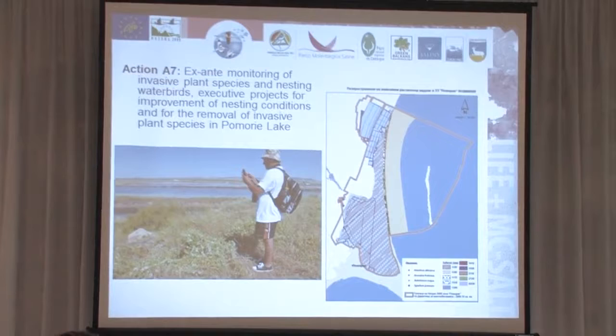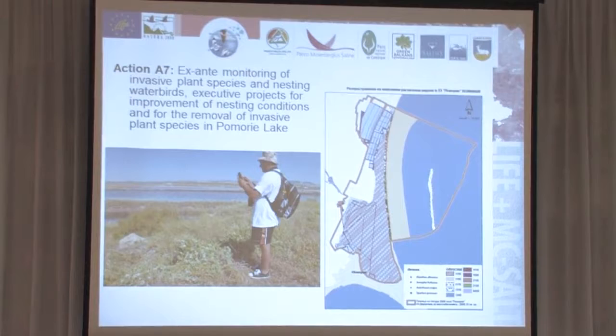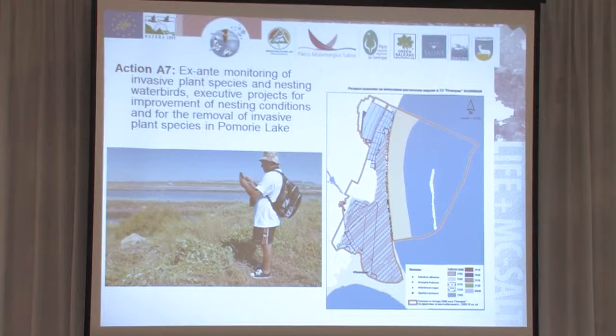First, we started with detailed mapping of the distribution of the invasive species. As we had some data from 2008–2010, the mapping was made in 2012. We were able to compare and prove that there is an increase in the distribution of the invasive species along the sand dunes.